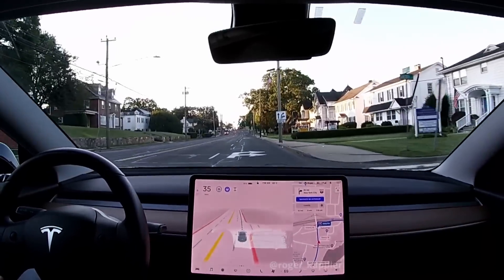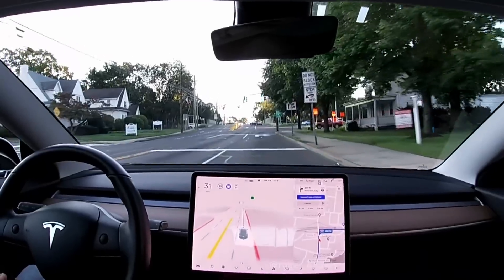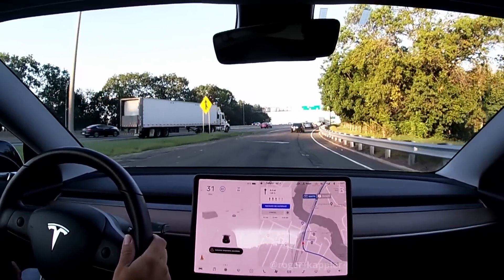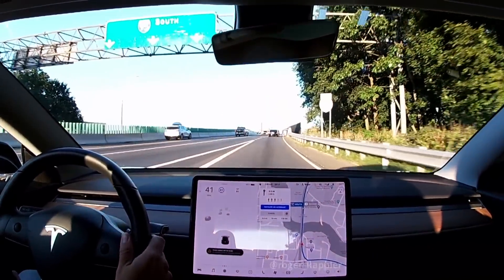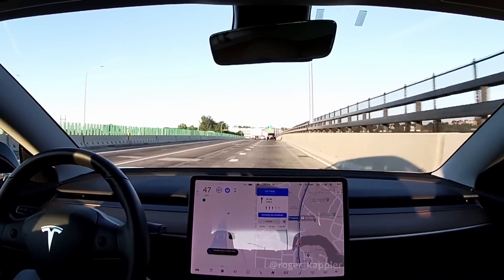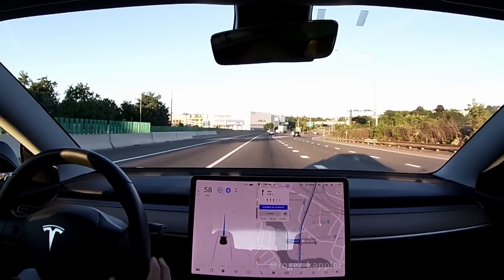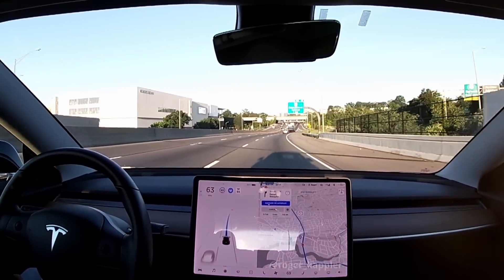We had a bad start with the first stop and now better behavior on the second problem area. We're now merging onto the highway — whoa, it punched the accelerator there. I was a little startled and kind of took over. Now it doesn't let me re-engage the system. Okay, let's re-engage — we got the lane switch, no problem. This is going to be a stretch of highway, so I might fast-forward this in post-processing.